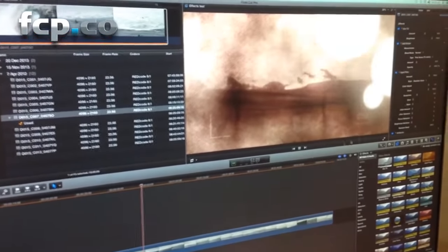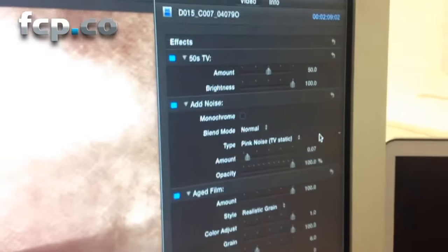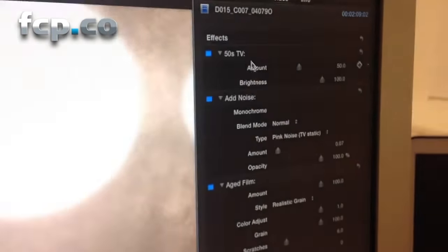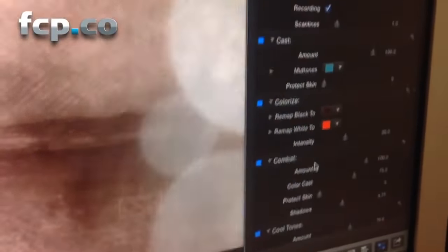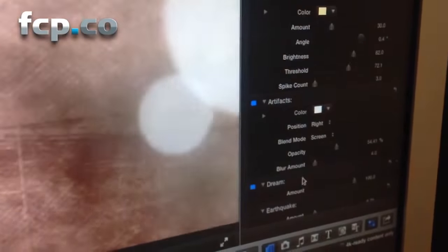If we take a look up here in the inspector, you can see the sorts of effects I've added. It's not necessarily an effect you want to recreate, but just out of interest, here's the number of effects: 50s TV, add noise, aged film — and counting through, we've got 18 effects total applied to this clip.